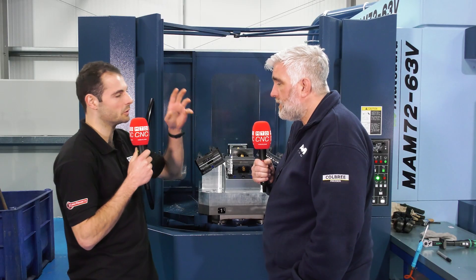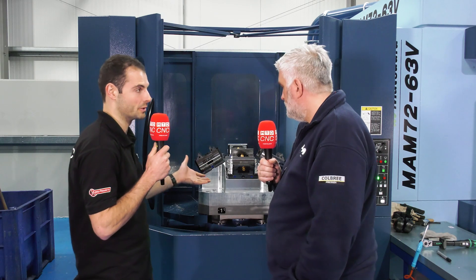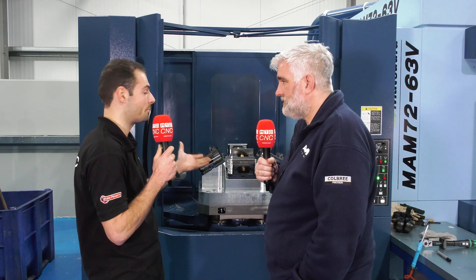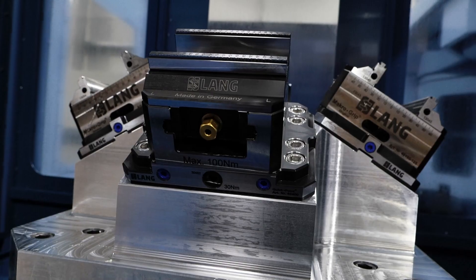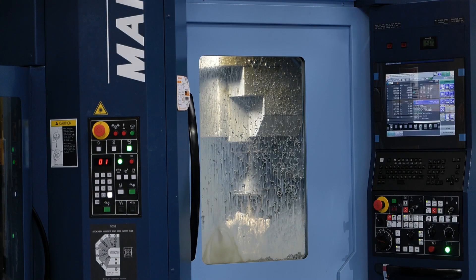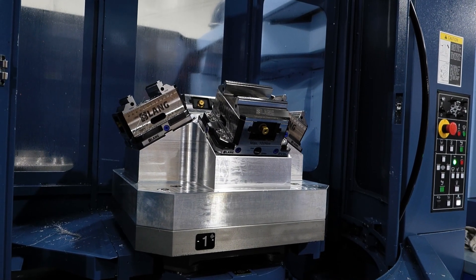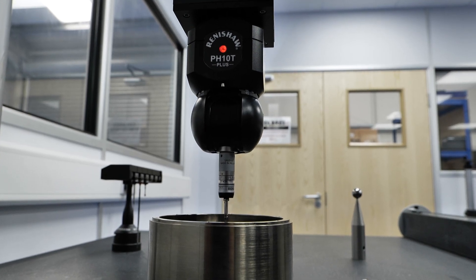Absolutely, and we've looked at your machinery, your people. Today it's all about your workholding. So you've chosen Lang for your automated, precise part production. Why? Well, Lang offers us a variety of things and one of those is the stability and the repeatability of the parts that we put on there. Due to the crimping method on it, it applies less pressure than a conventional vice. Because of that, we're able to achieve the tight tolerances that we work to.